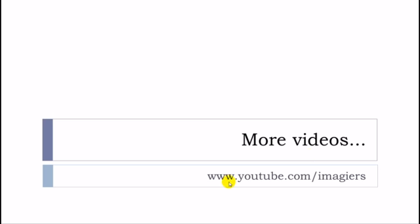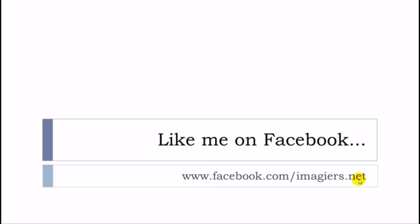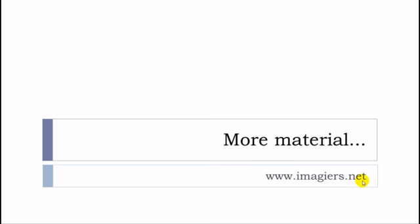And that's it — the series is over! If you want more videos they are right here on YouTube. Like me on Facebook, and if you want more material you can find it at www.imagier.net. Have a great day, bye-bye.